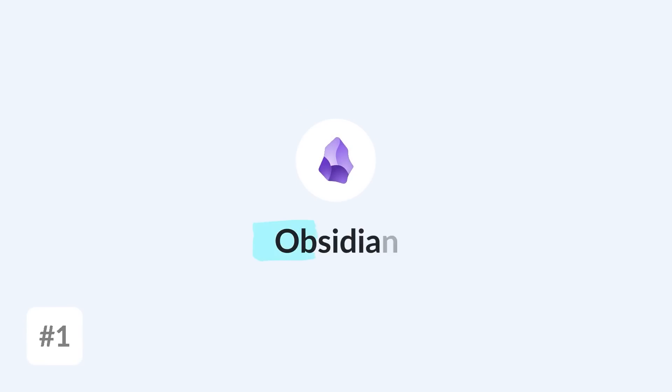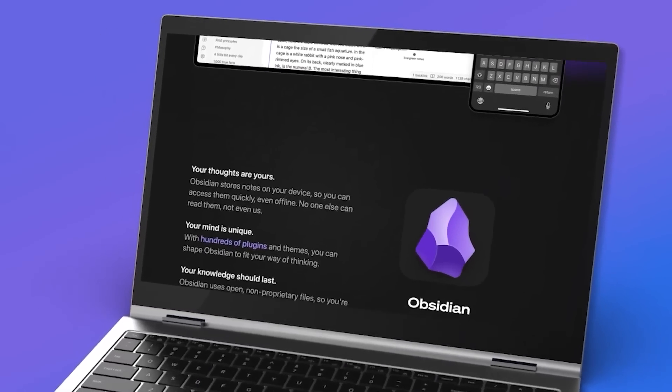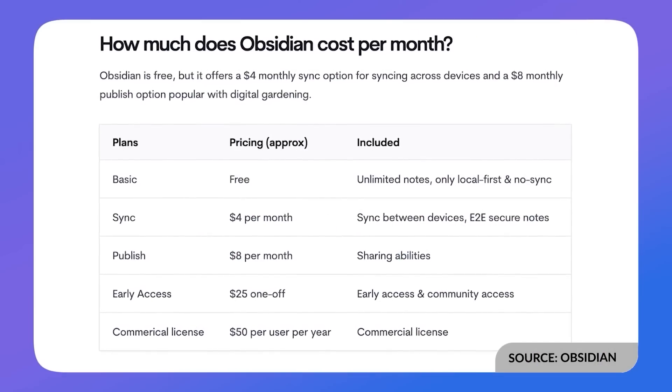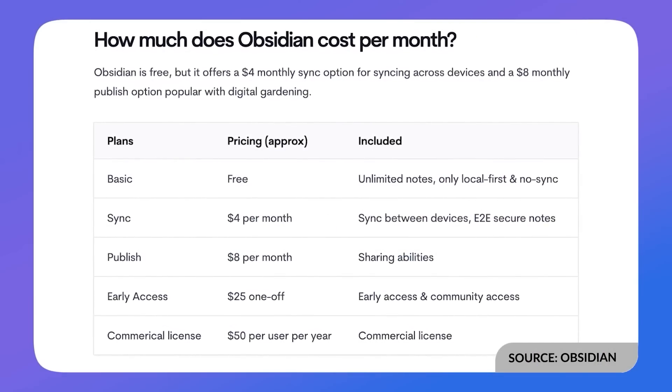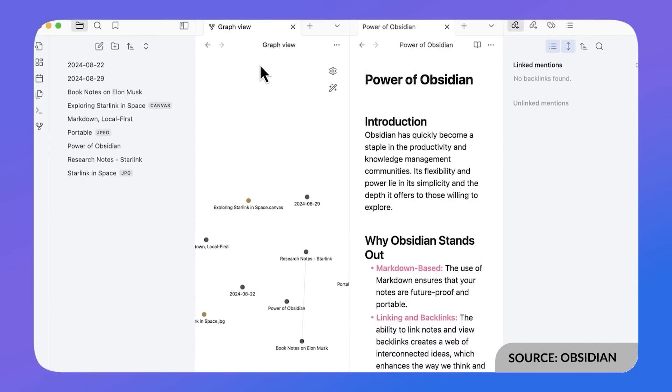The first app on this list is Obsidian. It's a well-known application — free and widely available — and comes with great Markdown abilities and is very secure. With end-to-end encryption as an additional option, it allows you to take notes more securely at a fairly reasonable upgrade price. The application is used by millions now and even saw an attempted acquisition by the company behind Evernote in the last year.